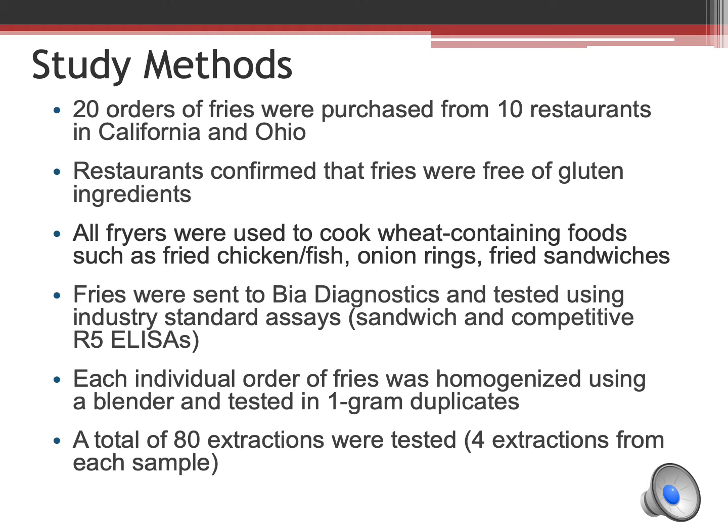Fry orders were sent to BIA Diagnostics lab and tested using both the sandwich and competitive R5 ELISAs. Each individual order of fries was ground and tested in one gram duplicates using each assay. Each order of fries was tested four times for a total of 80 extractions.